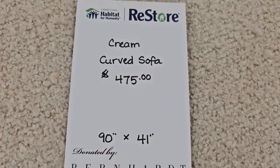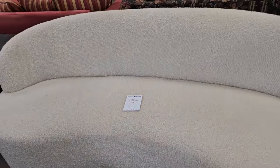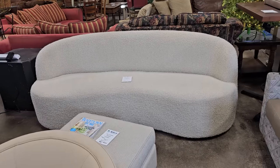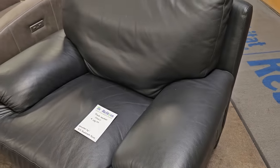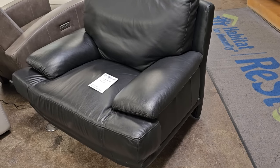Here's a cream curve-front sofa for $475. It's from Bernhardt Furniture — look it up online, it goes for way more money. And this is a black leather chair, brand new, donated from a local furniture company. It's $195. Oh, it's so soft, and look at those modern chrome legs.